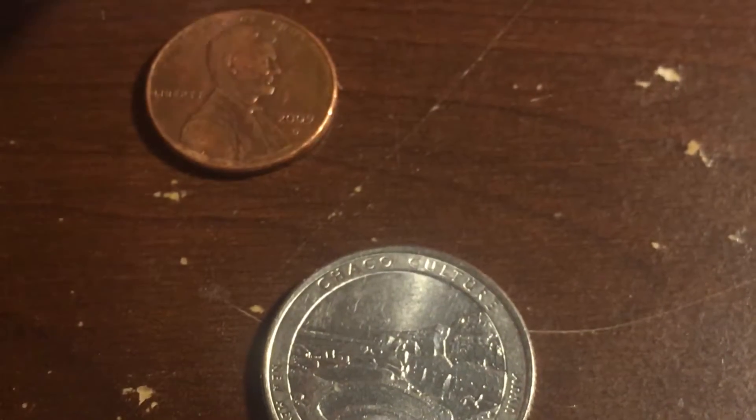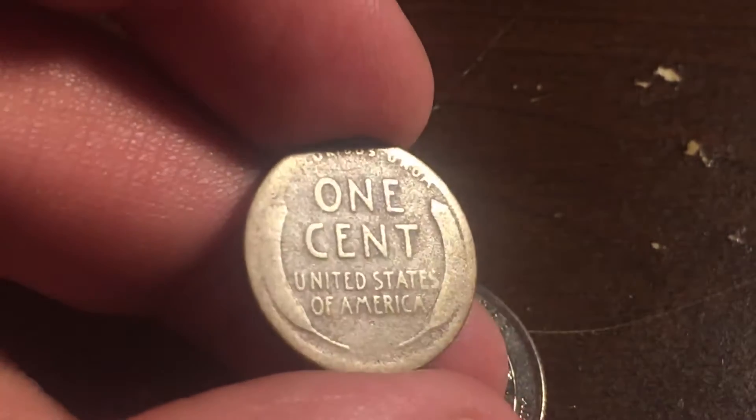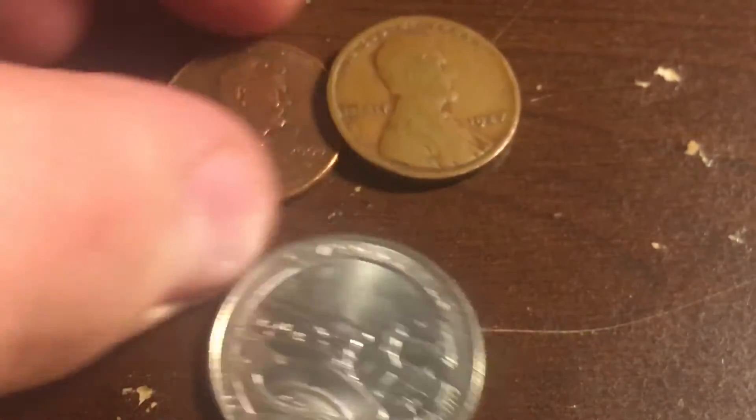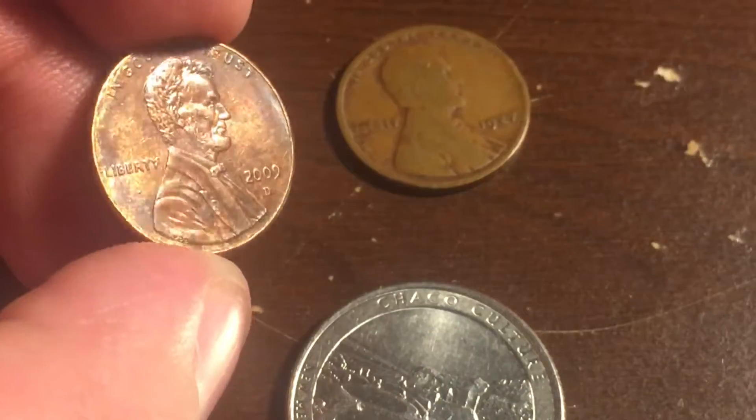If I can just hold it. It's very smooth. And then I have a 2009 D toned penny.